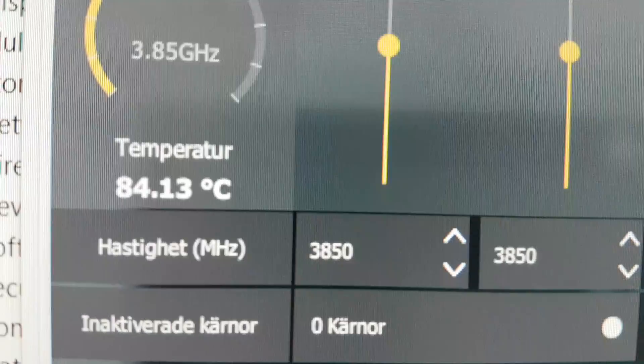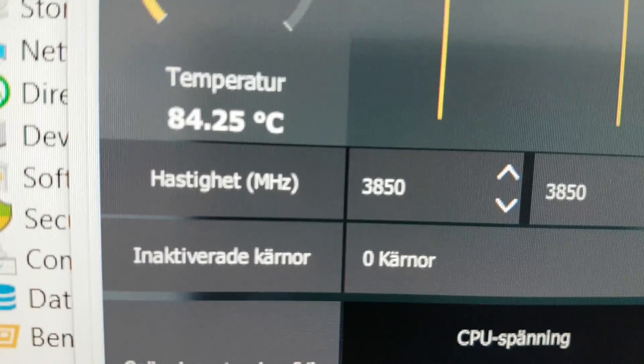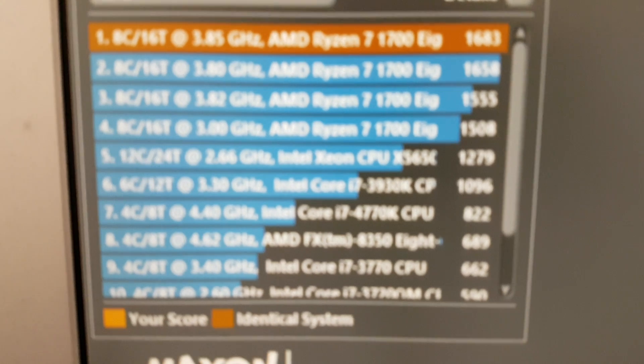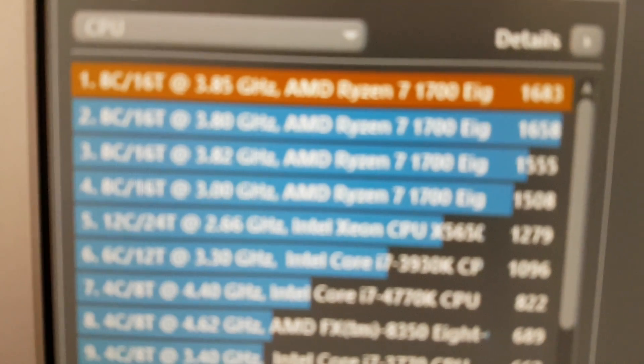You can see it's already starting to go down some, so I would say that this is stabilized. Before we go, I also wanted to show you my Cinebench scores with this overclock.